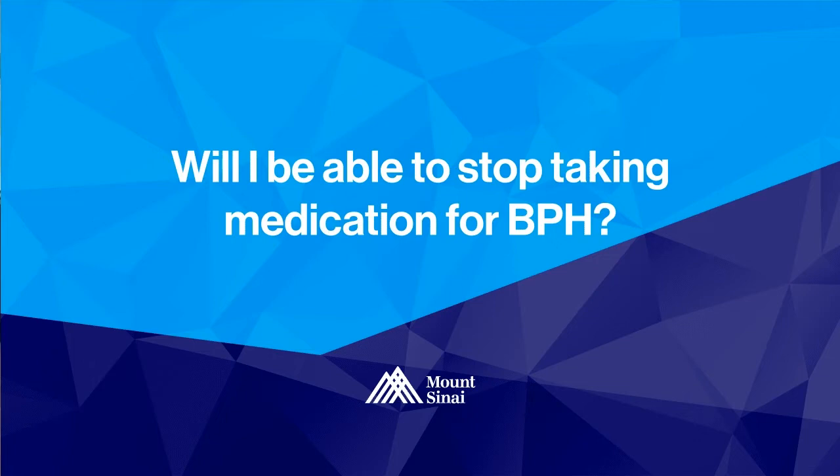Another benefit of embolization is that the majority of men taking medications such as alpha blockers or 5-alpha reductase inhibitors such as finasteride can stop them after embolization. As mentioned before, the side effects of these medications can be numerous for certain men, and so a great benefit of this procedure is that we can stop medications in the majority of patients.